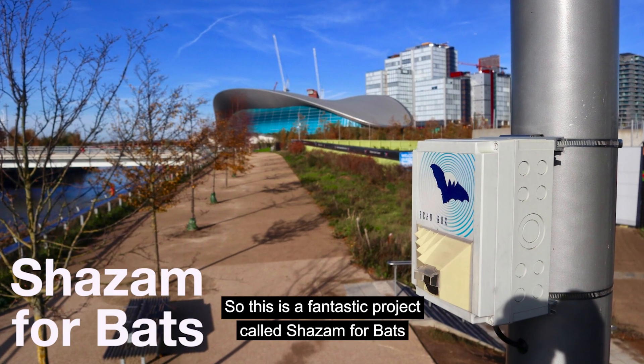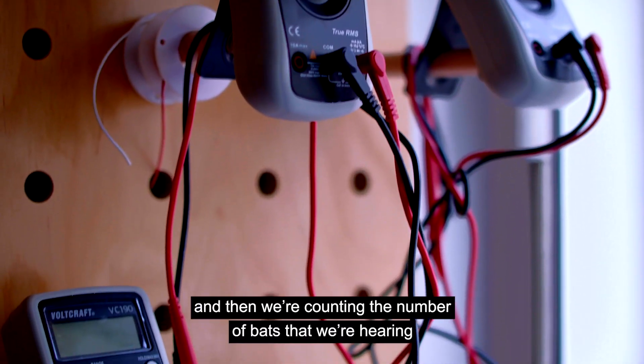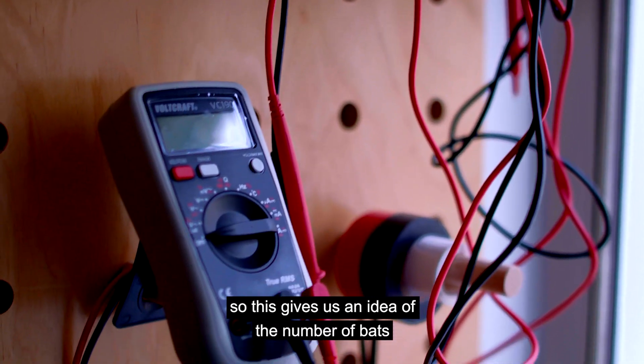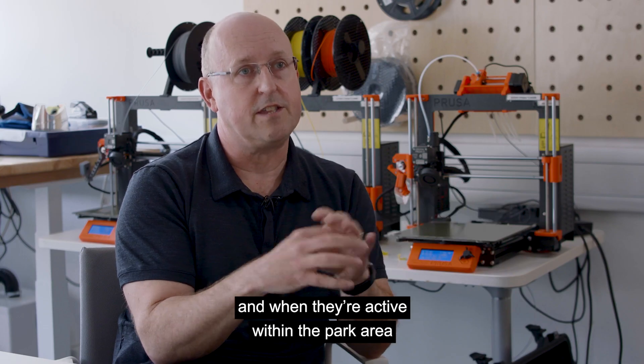This is a fantastic project called Shazam for Bats, where we're listening to the bat calls and counting the number of bats that we're hearing. This gives us an idea of the number of bats and when they're active within the park area.